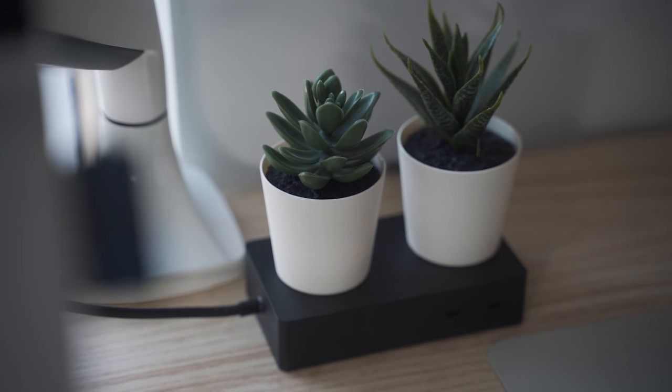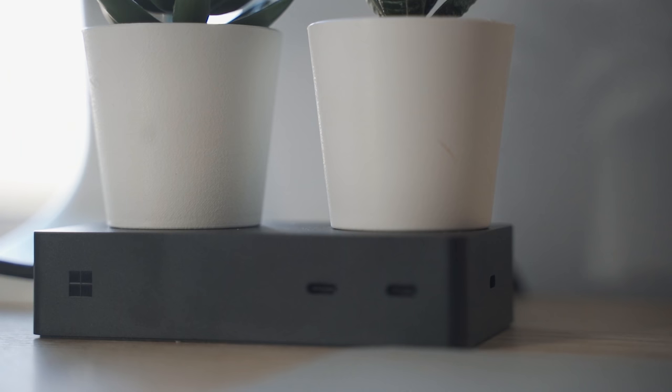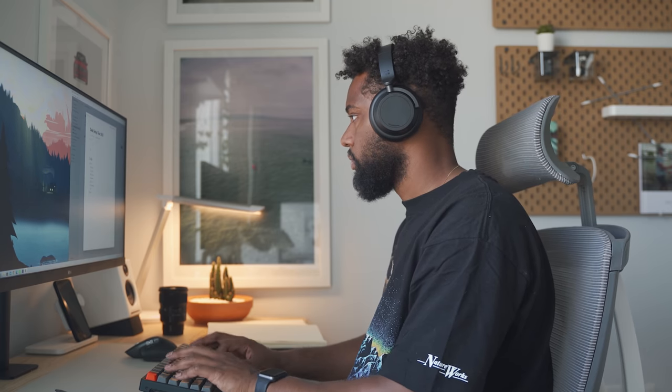Another desk space real estate-saving addition is the Surface Dock 2 that Microsoft sent me — shout out to my friends over at Microsoft for sending this over. It works seamlessly with my Surface Book 3. This little brick, which is quite heavy, powers my Surface with a 199-watt power supply. I can also charge my camera and other things via USB-A, along with other peripherals via USB-C like my keyboard, mouse, and iPad. A good dock is honestly a game changer — it charges your laptop, charges other devices, and connects your display all with one simple device.